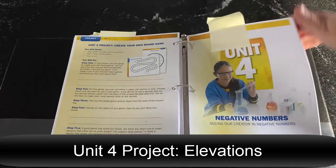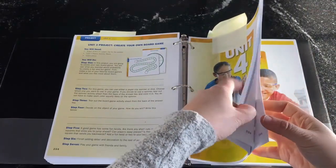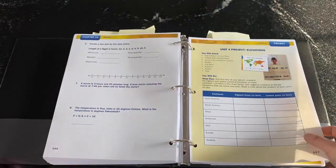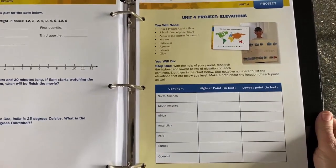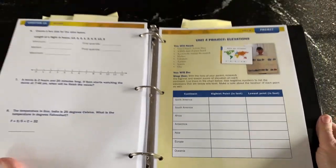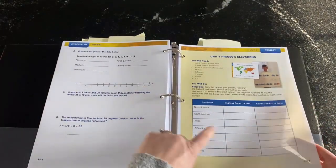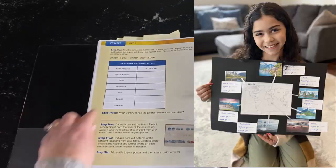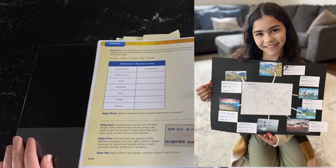Negative numbers can be a real tripping point for so many kids, so we have a whole unit on it in Math Six. This was a really fun science connection project: we've used elevations and sea level from the beginning of the unit as an example. Now students look up the highest and lowest points on each continent, make a poster, and find the difference in elevation — a great real life application of negative numbers.